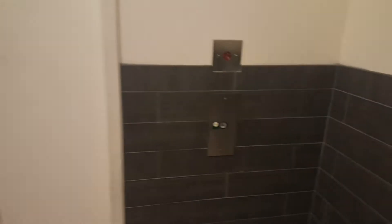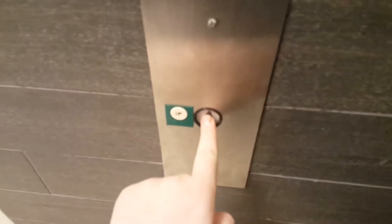This is the elevator at West Ridge Mall in Topeka, Kansas. It's an A-Series.